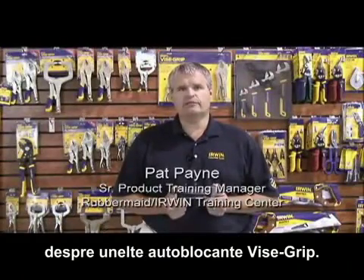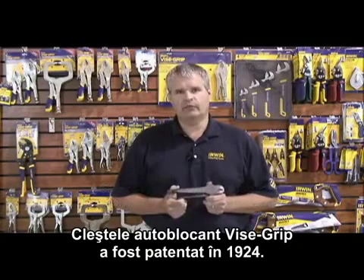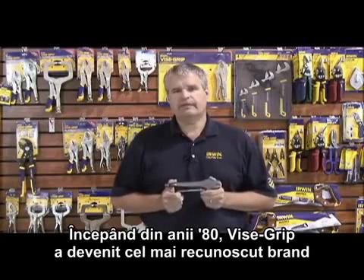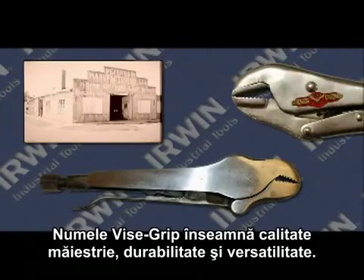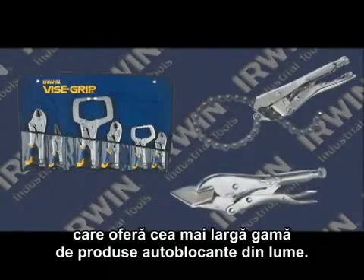Hello, Pat Payne here to talk about Vice Grip Locking Tools. The Vice Grip Locking Plier was patented in 1924. In fact, this one dates from 1925. In the 80 plus years since, Vice Grip has become the most recognized brand name in the hardware industry. The name Vice Grip symbolizes quality, craftsmanship, durability, and versatility. Let's review the Vice Grip line of locking tools, which is the broadest of any locking tool competitor in the world.